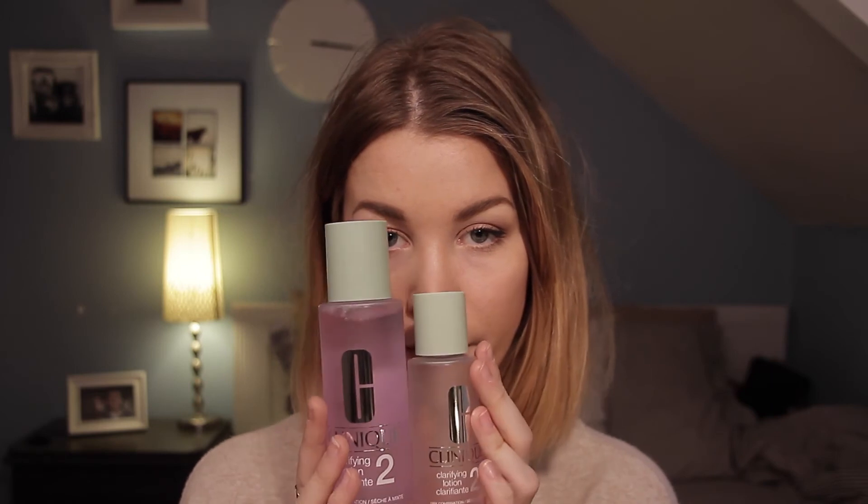I got the Clinique Clarifying Lotion — this is step two of the three-step clean skin program. I bought this because I had the three-step kit, but the small bottle that comes with it is almost empty. So I bought the big version. You put it on a cotton pad and apply it over your skin — you can feel it working, almost like it's biting into your skin. Over a blemish or a dry patch, you feel it even more, and I just like that feeling that it's doing something.